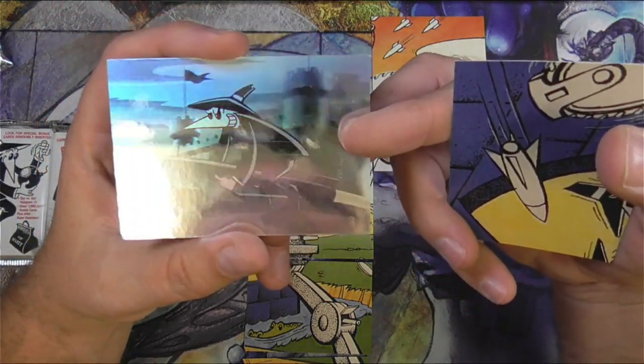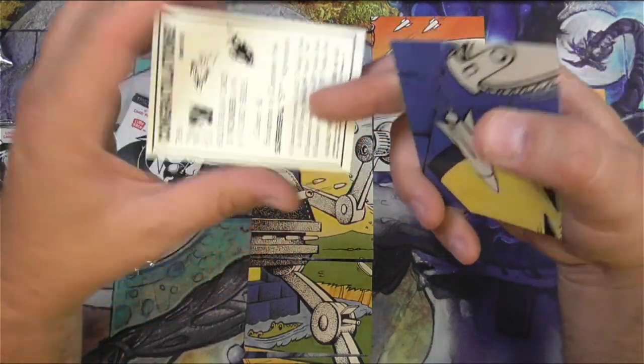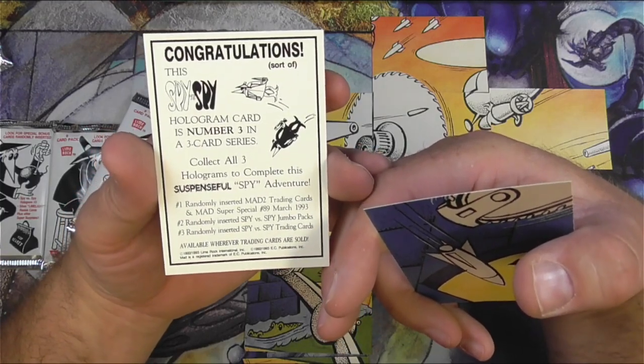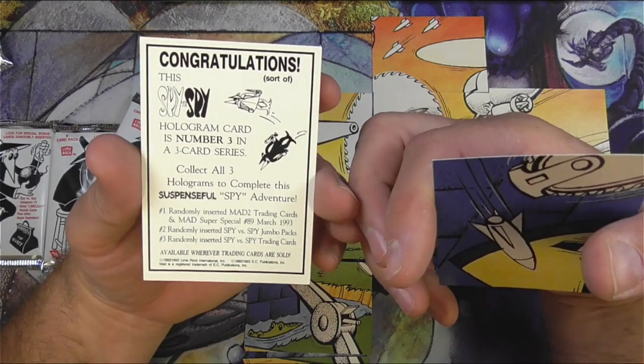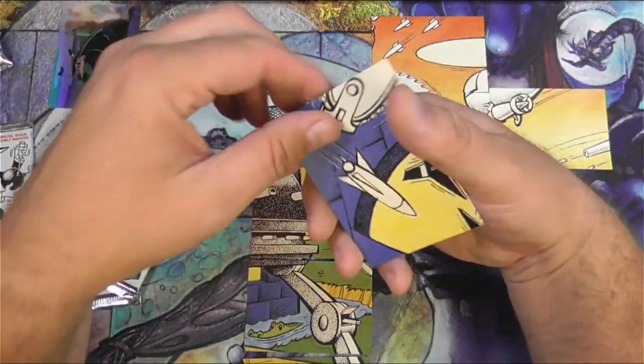We've got a hologram of the black spy riding a missile — congratulations, sort of. That's pretty funny. It's hologram card number 3 in the 3-card series — collect all 3. That's really going to be difficult to do, I imagine. The suspenseful spy adventure. I like it.